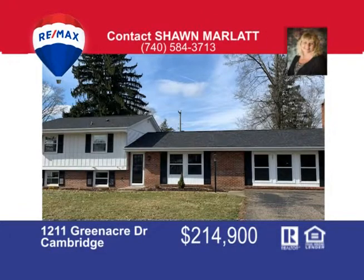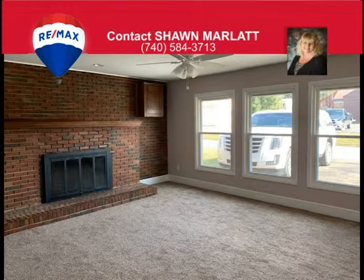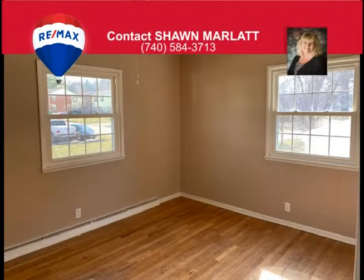Close to the hospital and schools is this five bedroom, three full bath, tri-level home that has been completely renovated inside. There's a brand new kitchen with granite countertops and breakfast bar and French doors that lead to a fenced-in level backyard with a gazebo and a shed for more storage. The large open floor plan has all new flooring throughout and a brick fireplace in the great room.